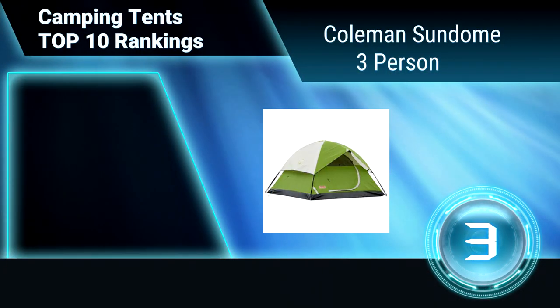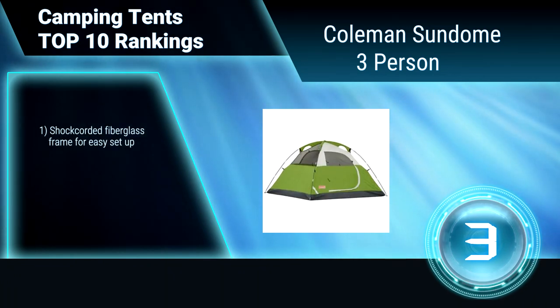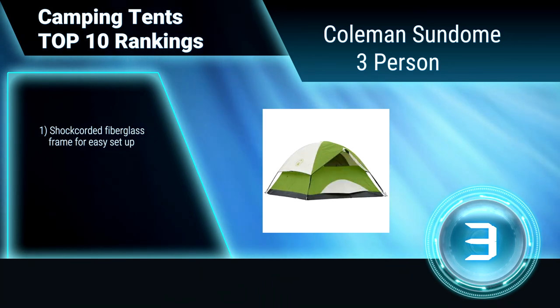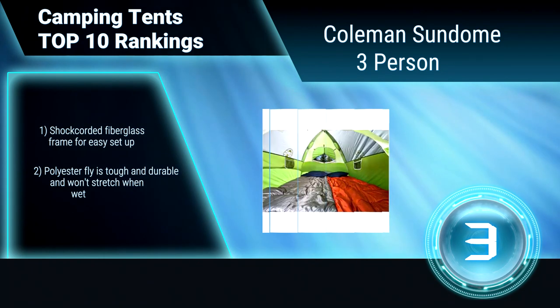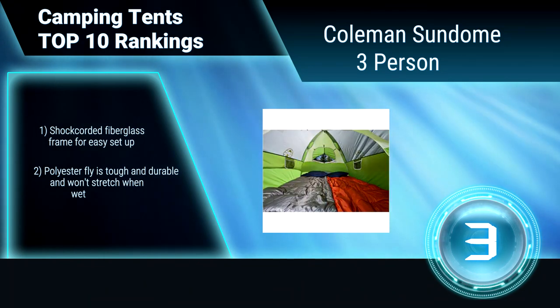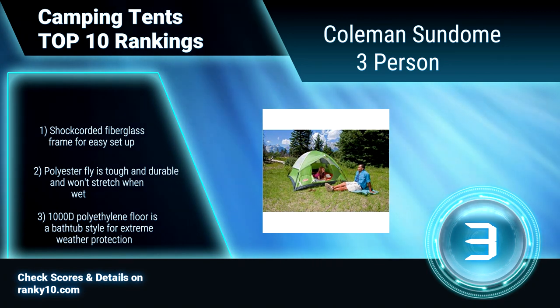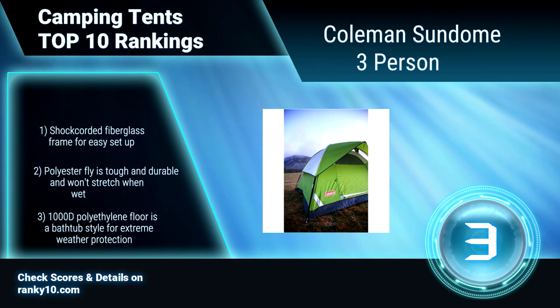Ranking number 3: Coleman Sundome 3 person. The Sundome 3 sleeps 3 happy campers and includes a large door for easy entry and exit, with a hooded fly to provide ventilation even in rain. A large rear hooded window also provides airflow for cross ventilation. Shock corded fiberglass frame for easy setup. Polyester fly is tough and durable and won't stretch when wet.